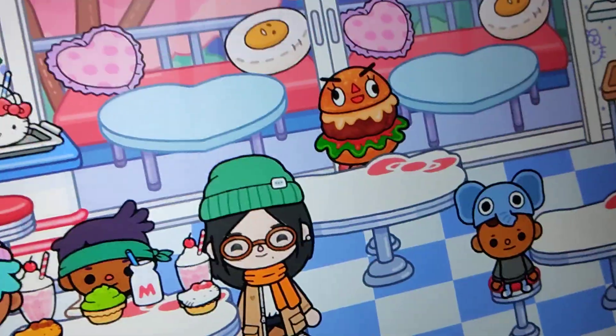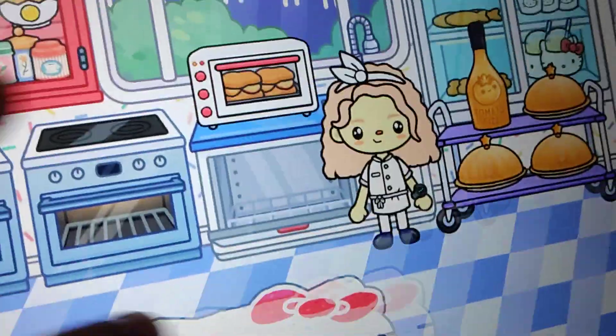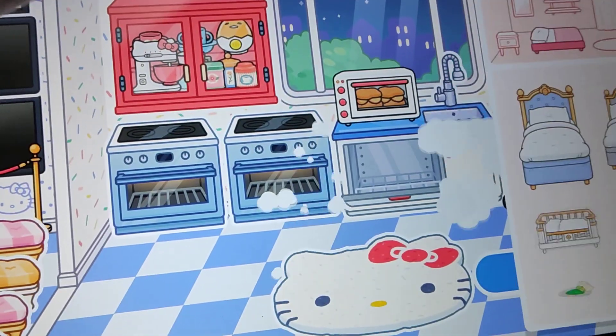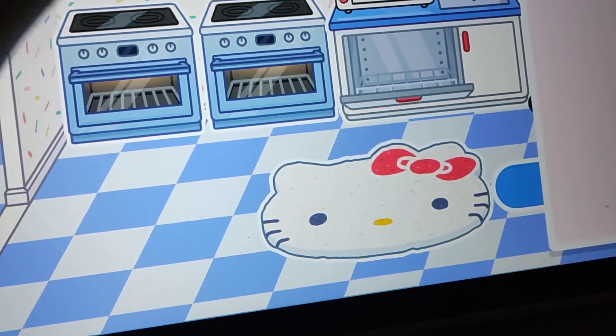Here's the kitchen. I'll show you some recipes. Starting off with the Hello Kitty s'more.